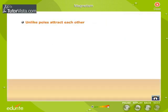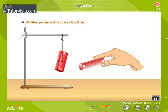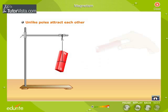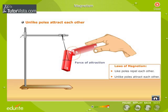Let us now see what happens if unlike poles are brought close to each other. Bring the north pole of the second magnet near the south pole of the suspended magnet — we observe that the poles attract each other. Now bring the south pole near the north pole — again the poles attract each other. We can summarize the laws of magnetism as: like poles repel each other and unlike poles attract each other.